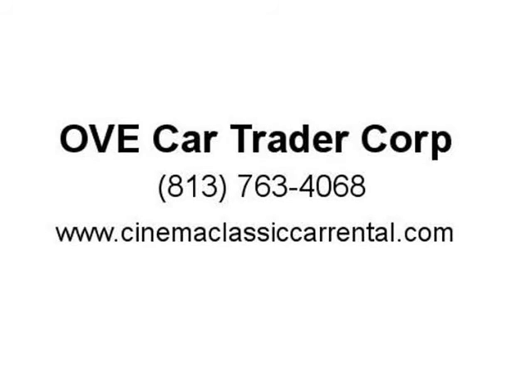Private inspections before bidding are welcome. Call or text for appointment.